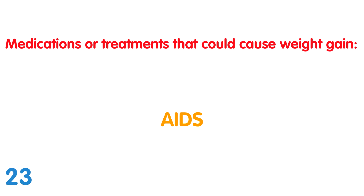AIDS/HIV medications: People who are taking HIV medicines and living longer sometimes experience visible changes in body shape and appearance. This condition is called lipodystrophy and results in increased visceral fat and fat in the neck, shoulders, breasts, and face.